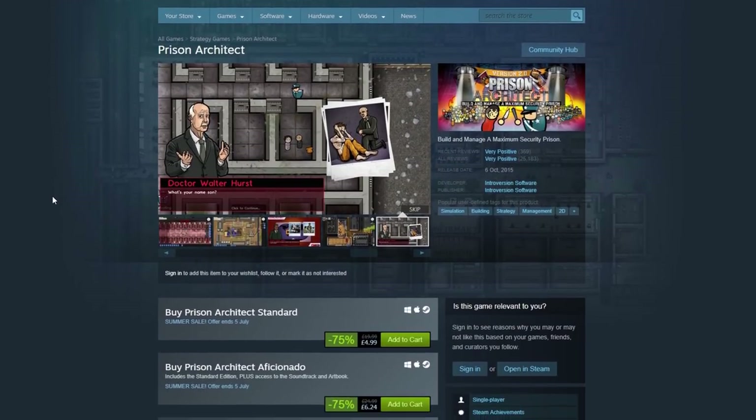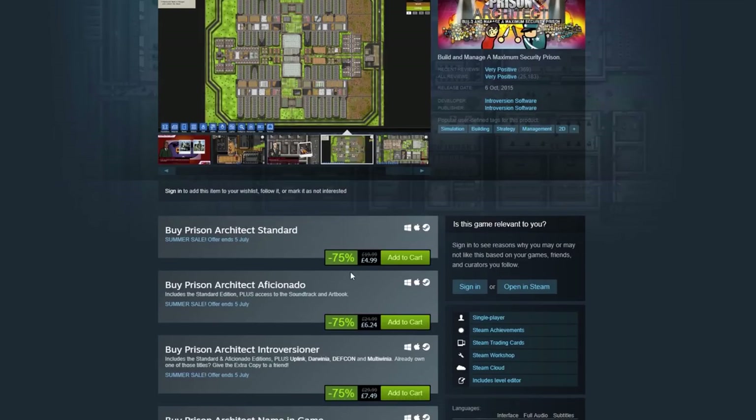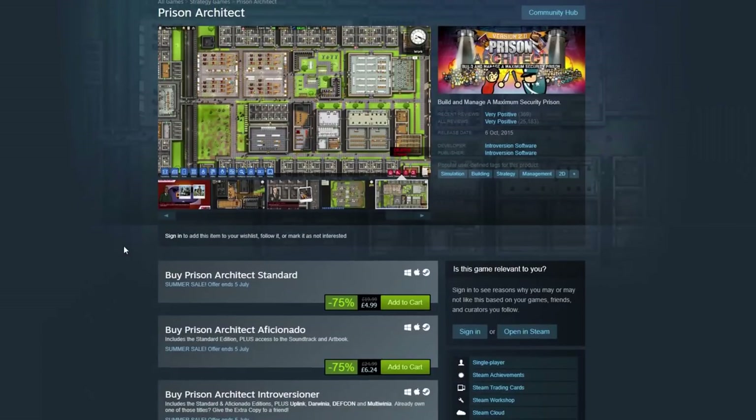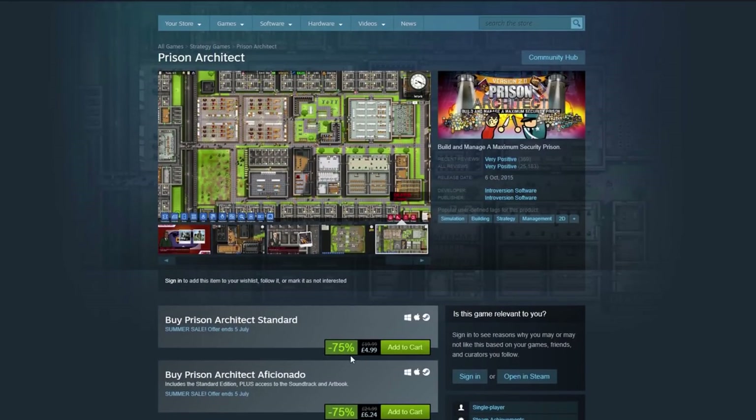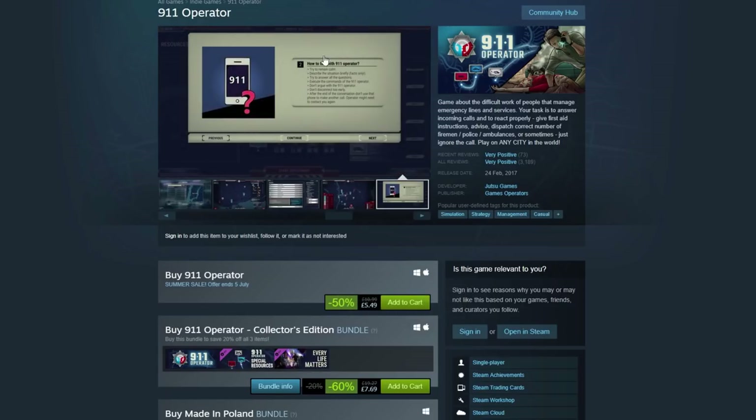Prison Architect is 75% off — I got it at full price, which is a bit annoying, but there we go. 75% off is very, very good indeed for Prison Architect; you can pick it up now for not very much at all. Also, 911 Operator is 50% off. I liked that when we played it in the Geek Cupboard. There's a collector's edition with the two DLCs at 60% off, so 911 Operator is also in the Steam Summer Sale.